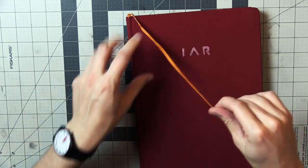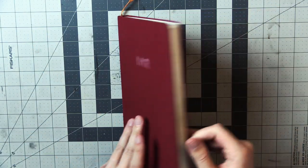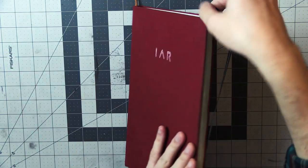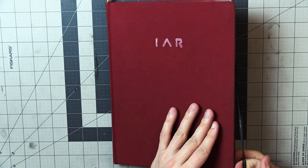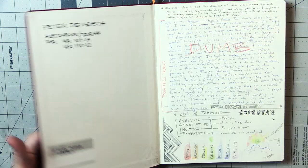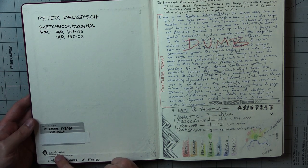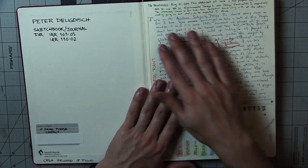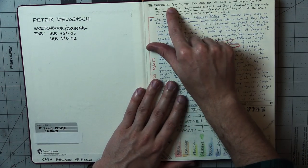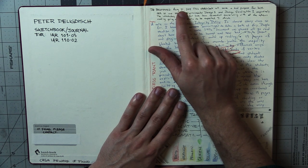Here it is. It comes with a nice orange ribbon and also a little elastic thing you can put around it if you want to. I didn't usually do that. If you want to know what brand this is, it is a Handbook brand sketchbook — I think it's made by Speedball. Here in the beginning I wrote August 21st, 2019 — that's when I first started this.